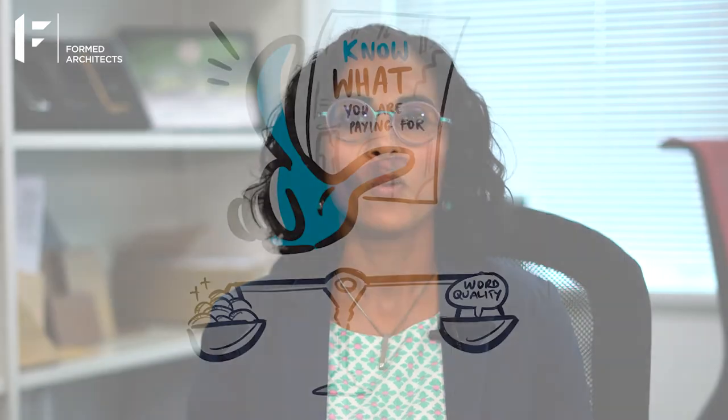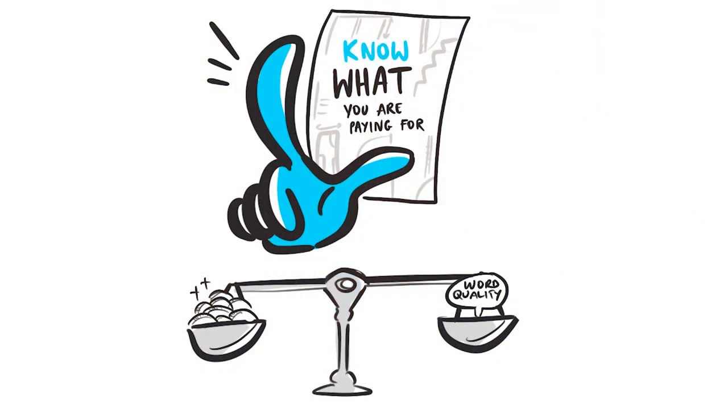Thinking about sequencing — when things happen, the decisions that need to be made and when — and factoring this into a detailed set of drawings and specifications will mean that your builder can price for it, as well as be held accountable as to what they are being asked to produce. This ensures that you know what you are paying for.